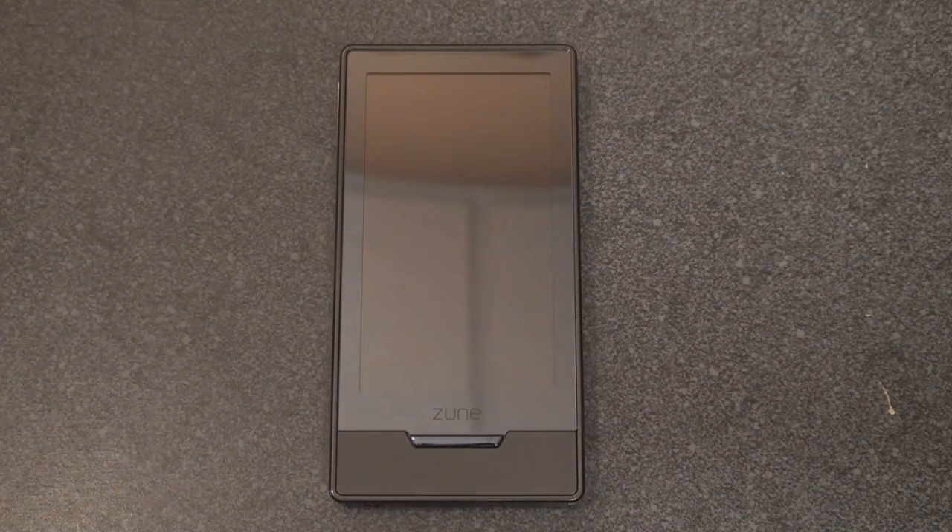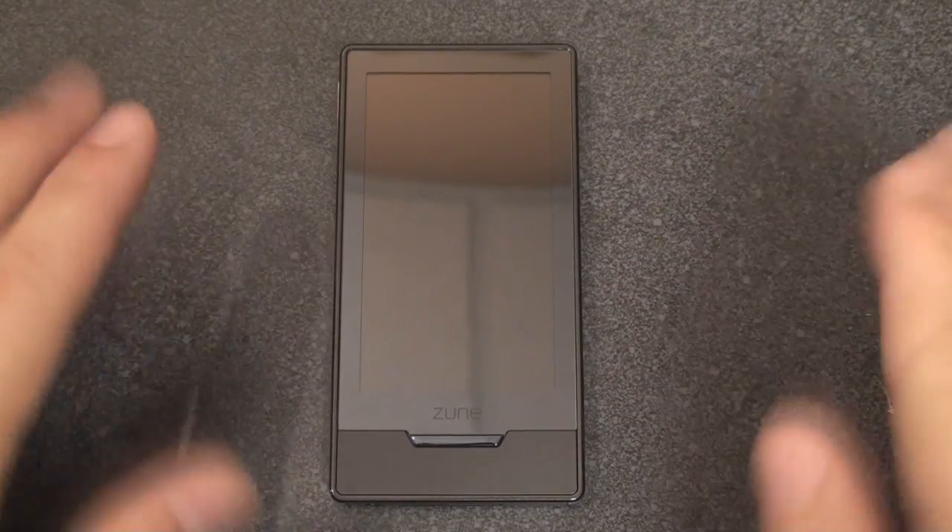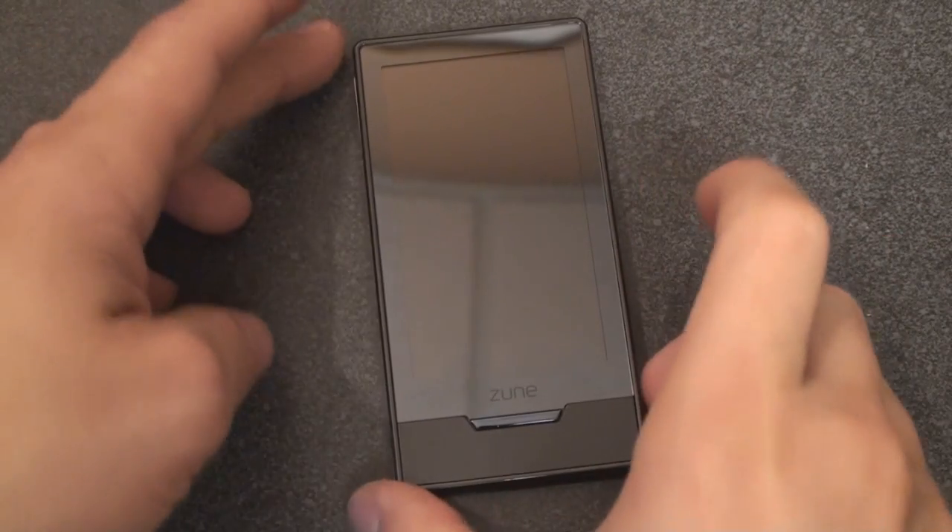When we first heard about the Marketplace on the Zune HD, we thought Windows Mobile is getting a Marketplace in October. Does that mean that the Zune HD will be able to run Windows Mobile apps, or at least some of them? The answer is no. The Marketplaces are not related.